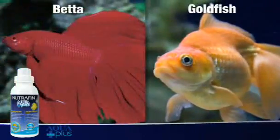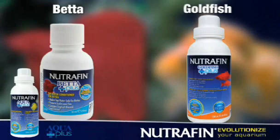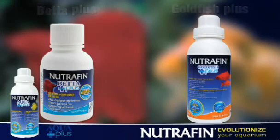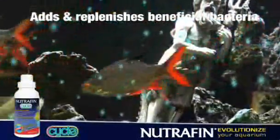If you own goldfish or bettas, Nutrafin offers water conditioners specifically designed for their needs: Goldfish Plus and Beta Plus. Cycle is a biological supplement that adds or replenishes beneficial bacteria to your aquarium.